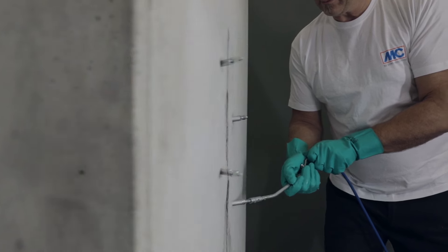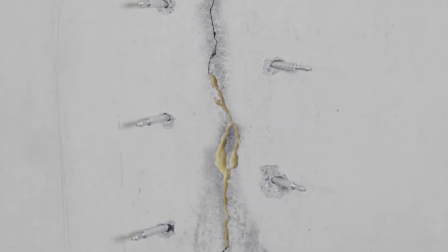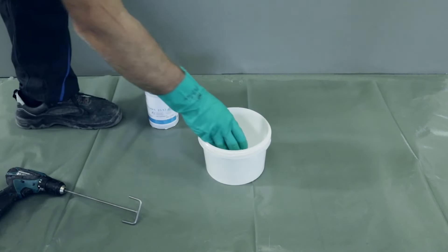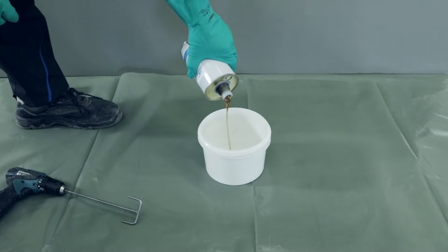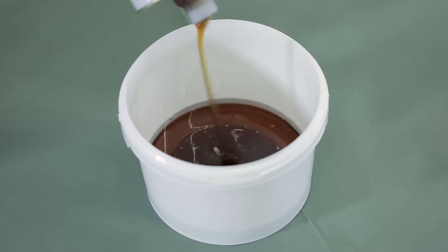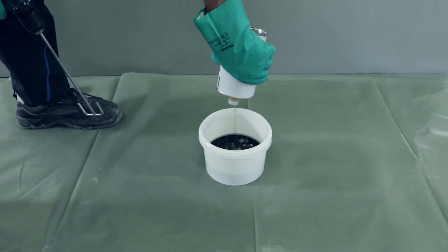The resin's service life is unlimited, and for challenging cases, a special compound is available for additional injection. Structural issues like damp walls, cracked ceilings, cavities, and unstable foundation soil pose significant risks. This leading injection technology offers a quick and durable solution, protecting structures from water damage and restoring stability globally.